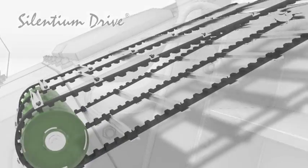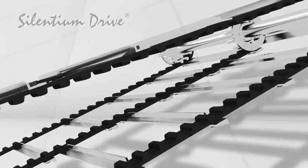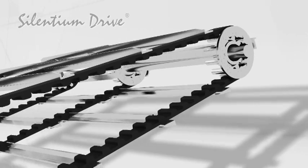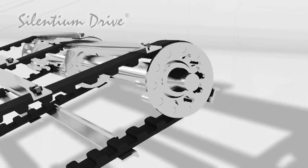The working principle of this innovative conveying system is based on a fabric-reinforced rubber cam belting, especially tailored for this application. In the heart of Silentium Drive, a parabolic rubber fabric high-cam belting intermeshes with the Brokema N-Series drive wheel.